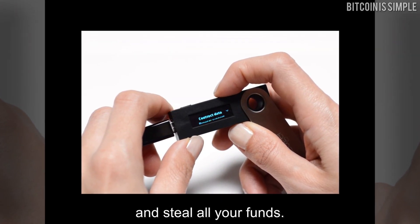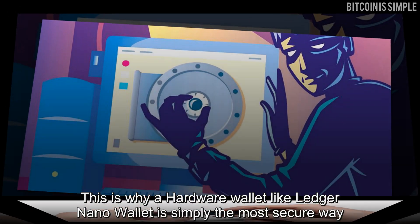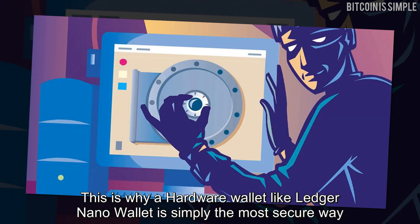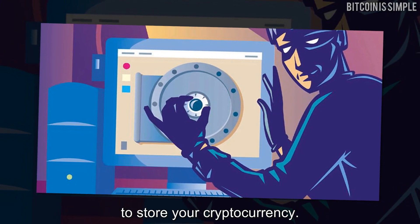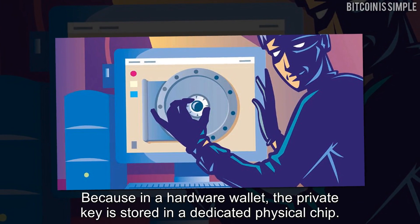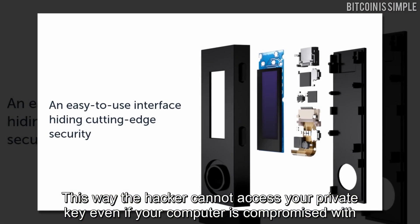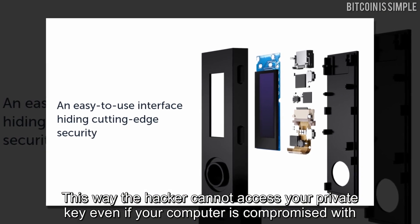This is why hardware wallets like Ledger or Nano Wallet are simply the most secure way to store your cryptocurrency. In a hardware wallet, the private key is stored in a dedicated physical chip. This way, a hacker cannot access your private key even if your computer is compromised with malware.